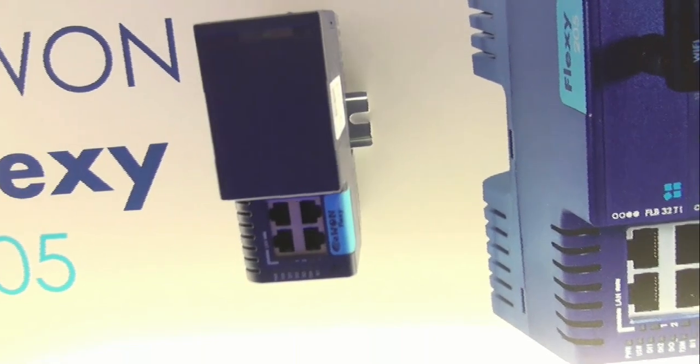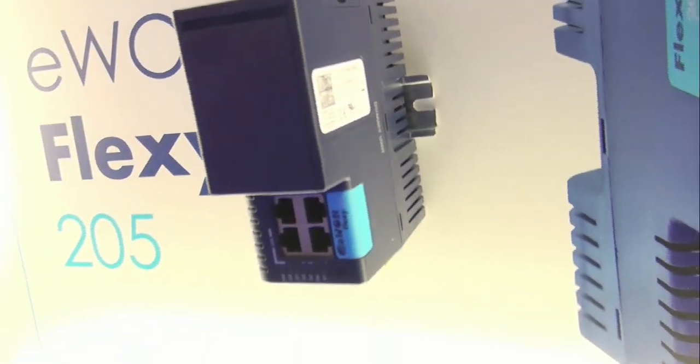That's really important, and I know here at the show you're introducing your Flexi 205. Tell us what that is. The Flexi 205 is the newest product in our Flexi lineup, which is part of the E1 brand. This new form factor is a bit tighter than the pre-existing Flexi 201 series.